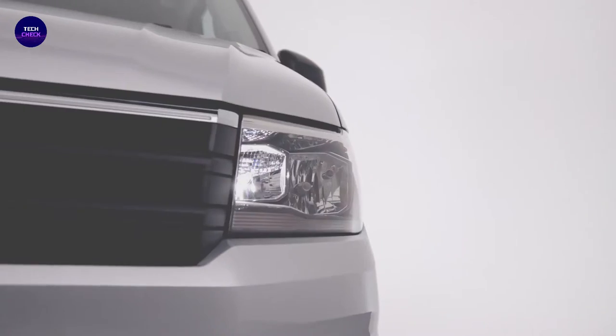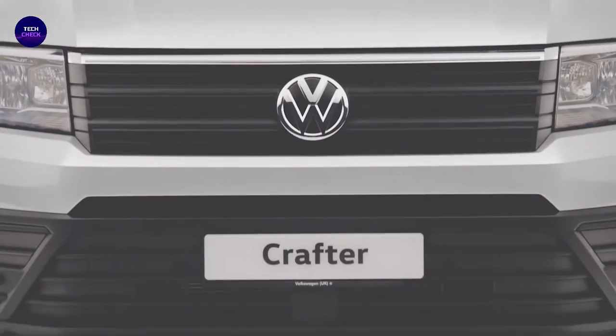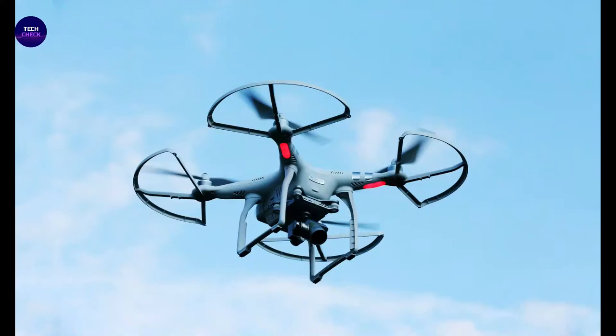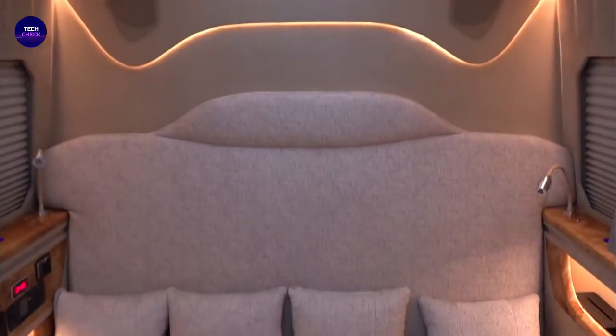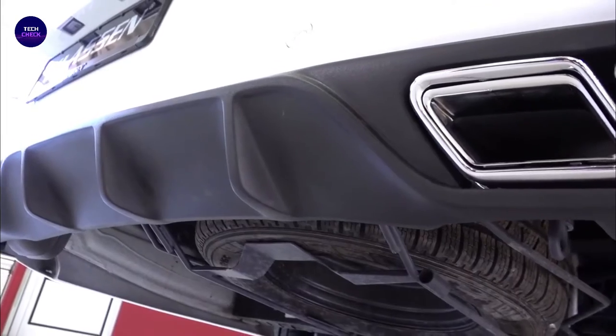Hi and welcome to our YouTube channel, TechCheck. If you want to watch the world's most expensive cars, best drones or cameras, all the links are available in the description. Please visit our channel for more daily top 5 videos. Thank you.